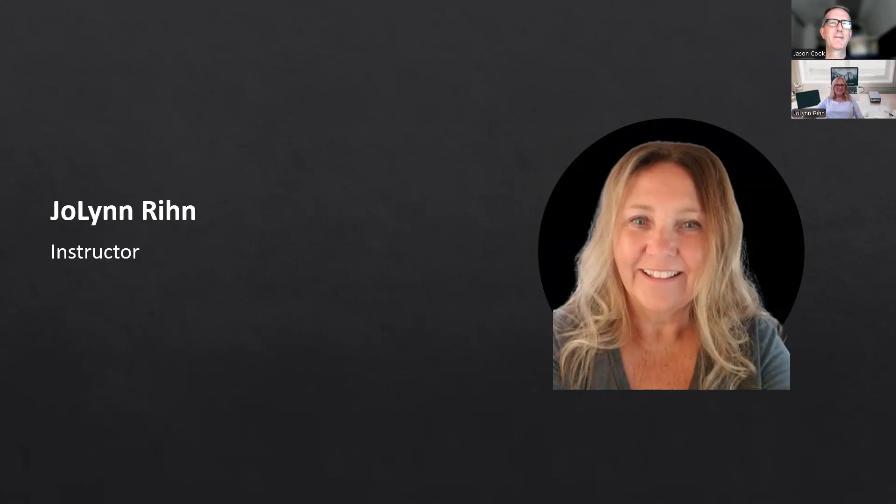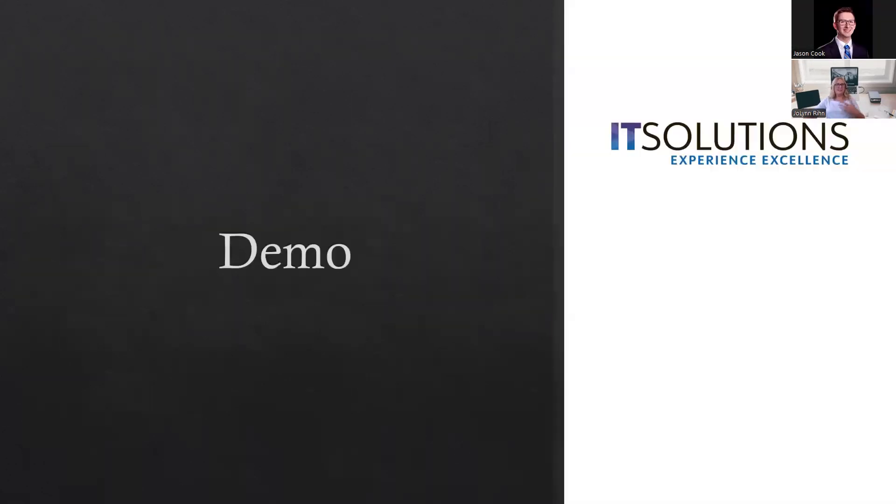Sounds good. Thank you so much, Jason. Welcome everybody to our session today on SharePoint — really kind of being the champion of your SharePoint: what is SharePoint about and some different elements of it.